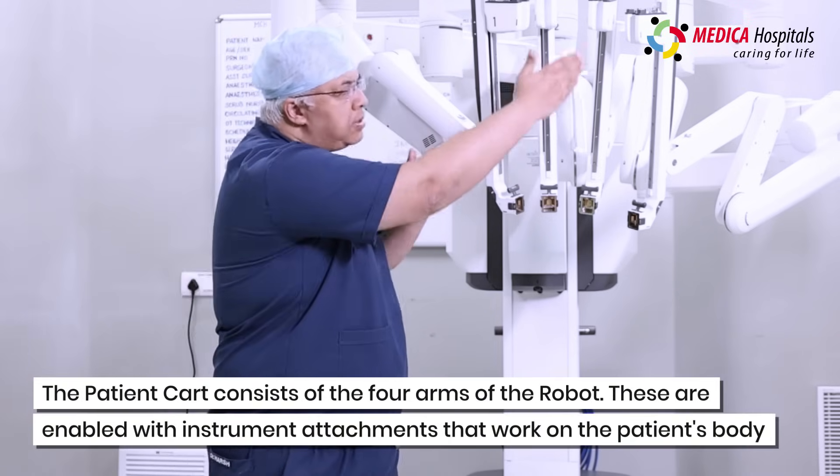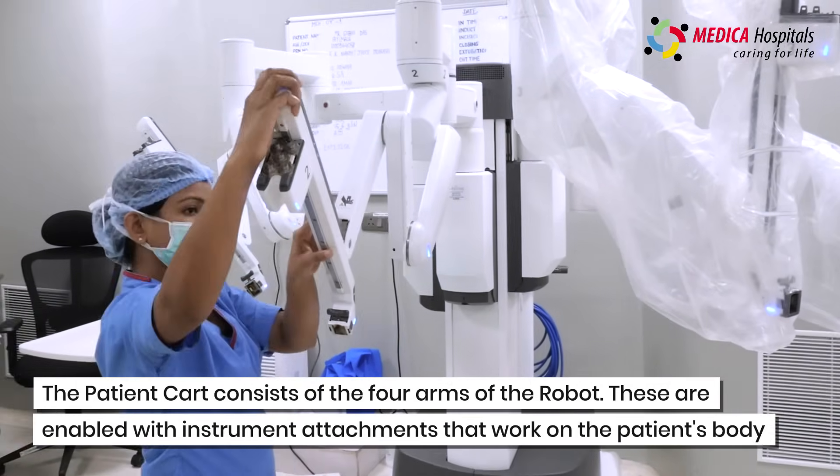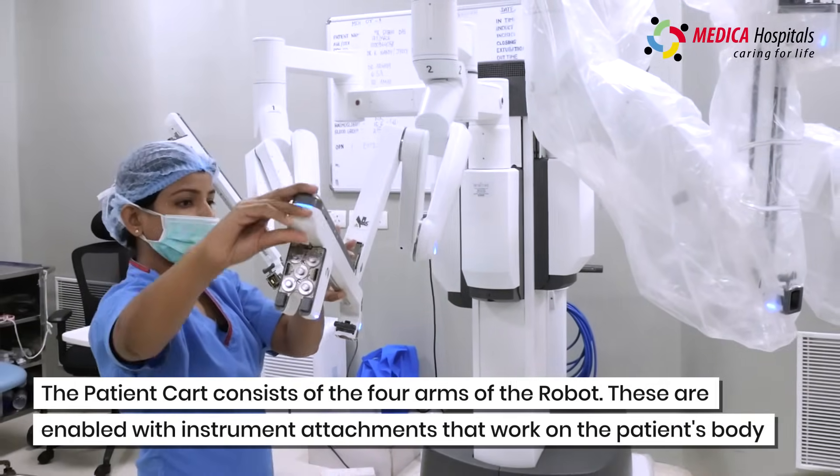These are the four arms of the robot, and within these we get the instrument attachments which are then introduced into the body.